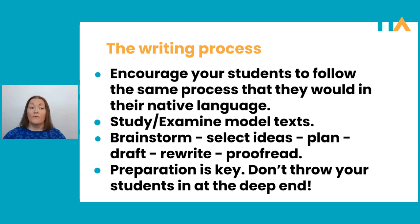Typically, when we have to write something, we would study or examine model texts. For example, if I had to write a report, I wouldn't be super confident that I know what a report should look like, so I would go off and research reports and see what they look like. The writing process involves steps like brainstorming, selecting ideas, planning, drafting, rewriting, proofreading. These are all the things we would do when writing in our native language, so why not encourage our students to do all of that in English?